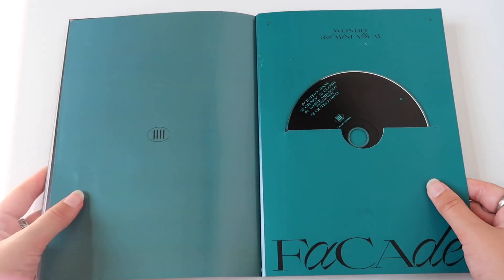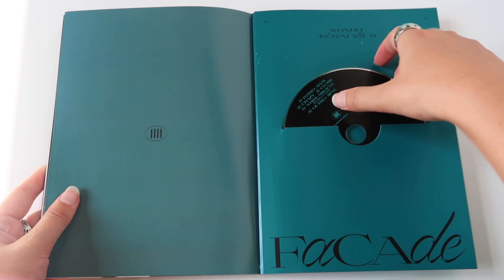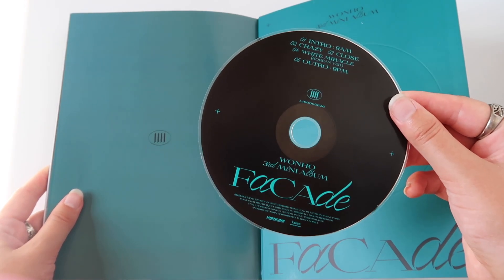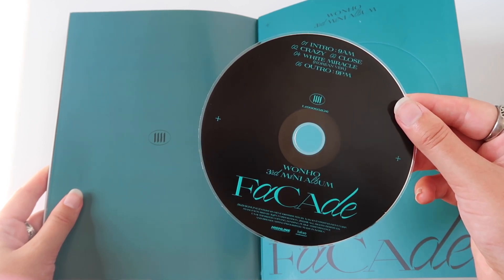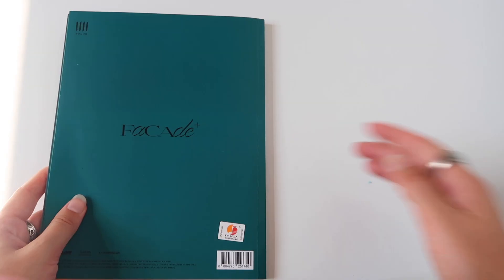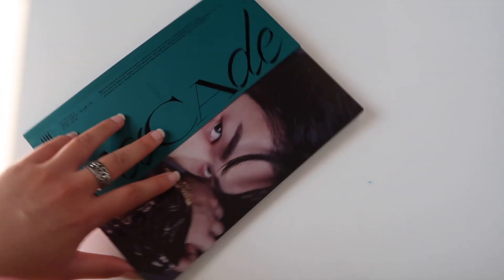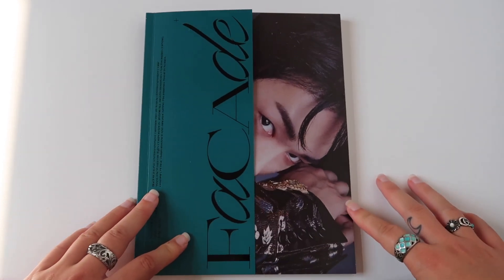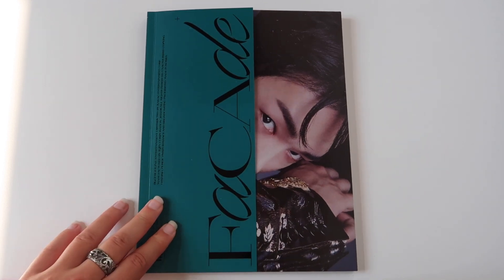And then of course the CD itself — let me get it out carefully. It's a black CD, like matte black, with the tracklist and 'One Ho third mini album, Facade.' And that is it, guys — that was our unboxing already. Oh, there's a little blue fluff there. Wow, iconic. I can only praise this album — it is so extremely good.